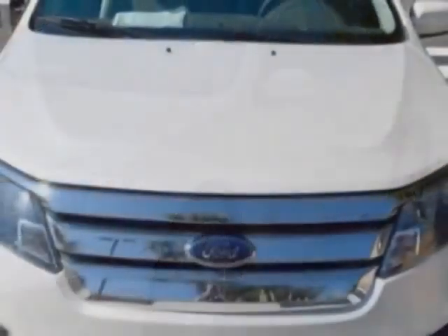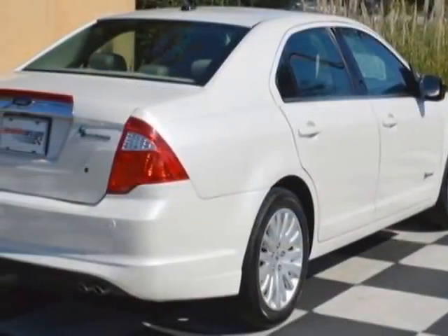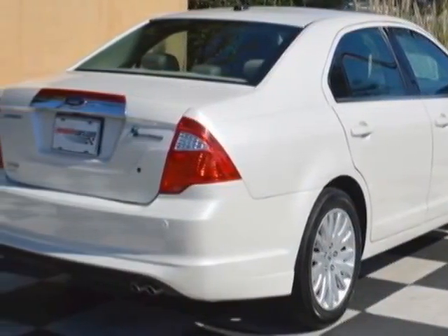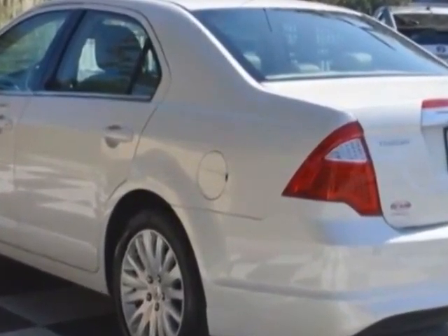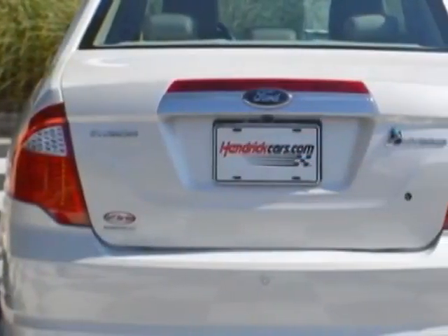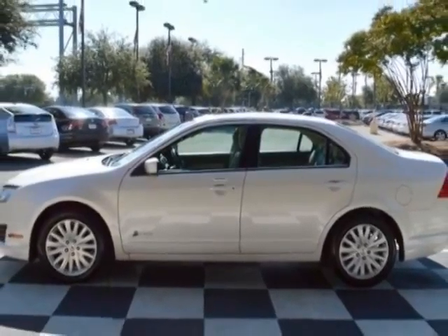This Fusion boasts a 2.5-liter engine and has a CVT transmission. Additional options for this vehicle include power passenger seat, navigation system, sunroof, and driver airbag. Call 888-817-5744 or email our friendly sales staff today to schedule a test.